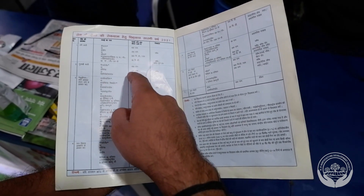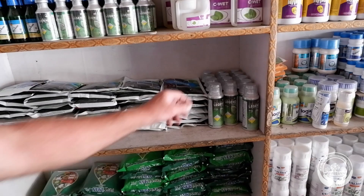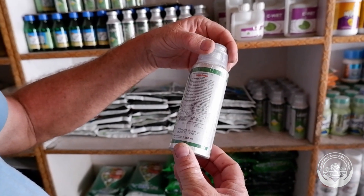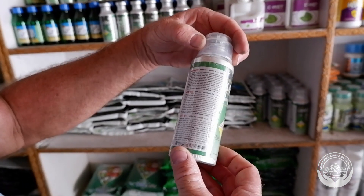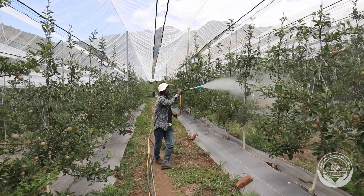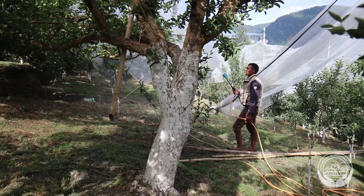Right product, right time, right rate, right coverage. Agrochemical labels prescribe a spray mix concentration that will deliver the right rate if the target plant is wetted until the outer canopy starts to drip. This is called spraying to the point of runoff. The spray application volume required to reach the point of runoff is determined by the size and density of the target tree.